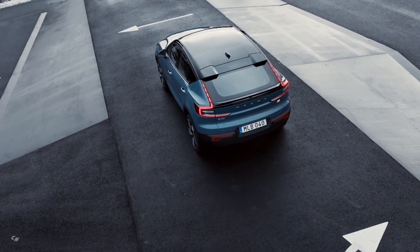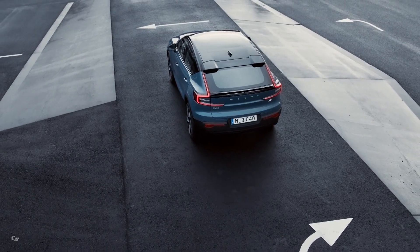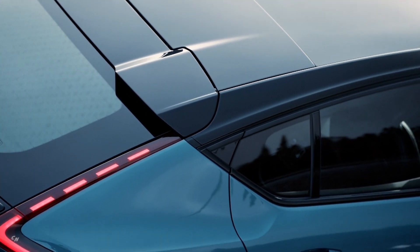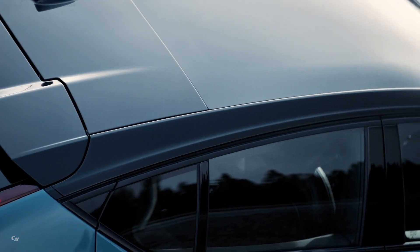Inside, the C40 Recharge provides customers with a high seating position that most Volvo drivers prefer. While available with a range of color and décor options unique to the model, it is also the first Volvo model to be completely leather free.